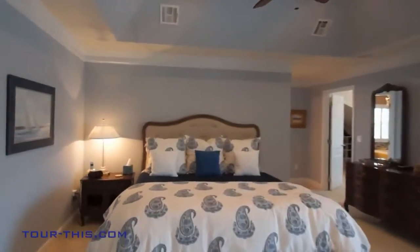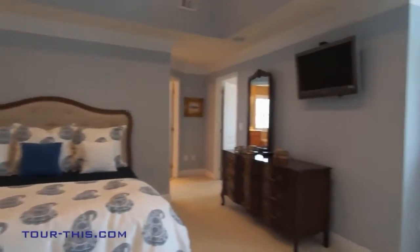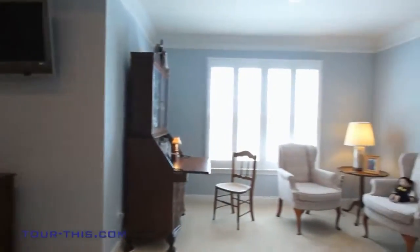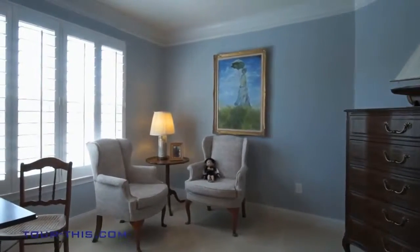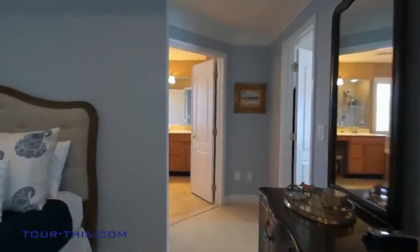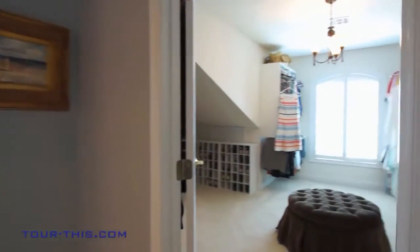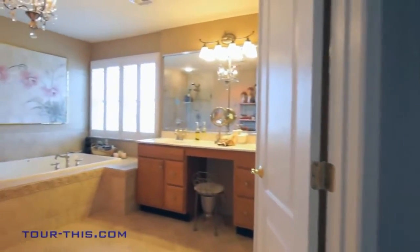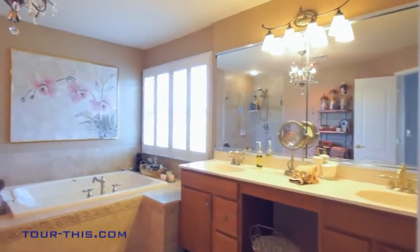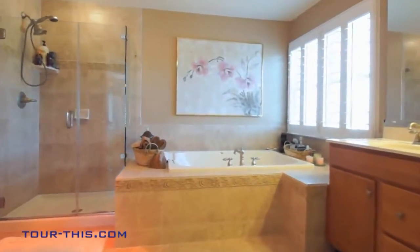The master suite features a tray ceiling, seating area, and changing room. The master bath has a large tub with separate glass-enclosed shower and custom tiles.